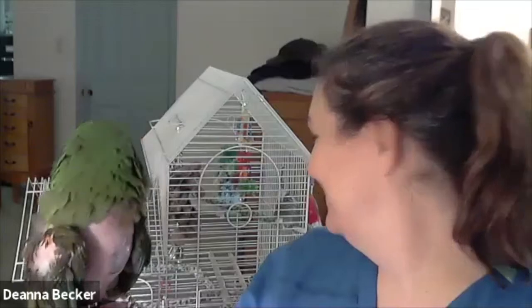A parakeet would be a really good starter pet for a child, as long as the parents are involved. They need a lot of cage cleaning and they really just love to hear noise and chatter. Now, what does your little parakeet do for fun?